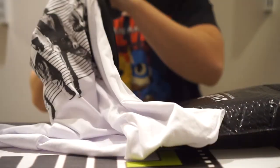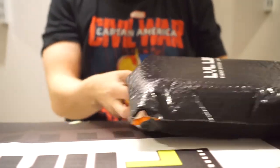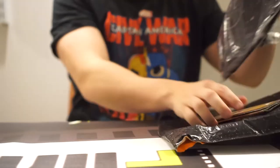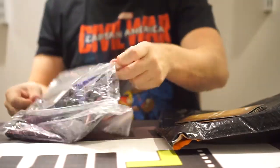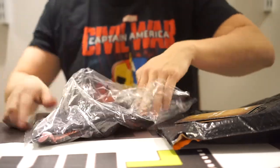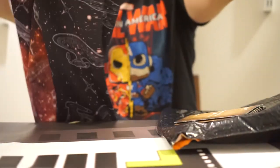But yeah, that looks really cool — it's a quarter-sleeve shirt. Let's see what else we got in here. This might be more shirts — looks like it's Star Trek related.